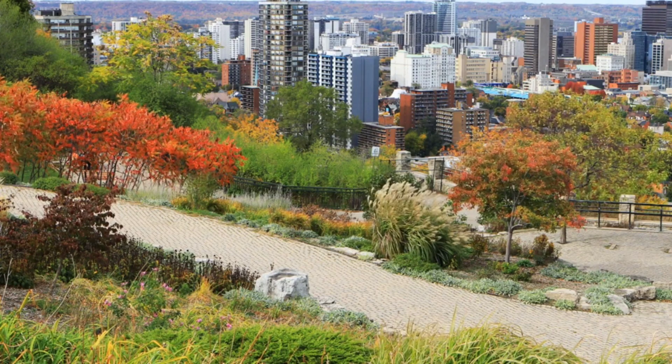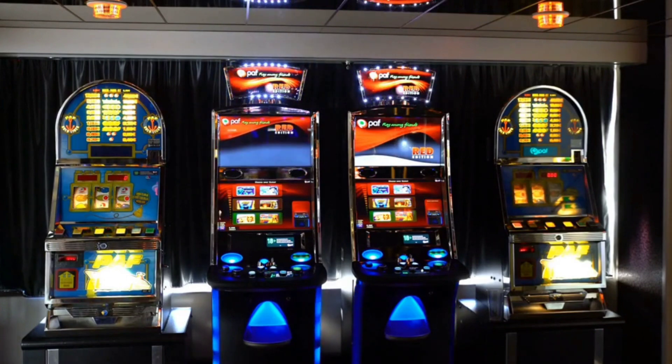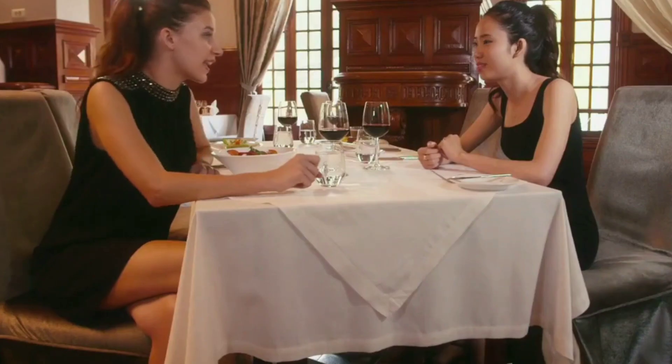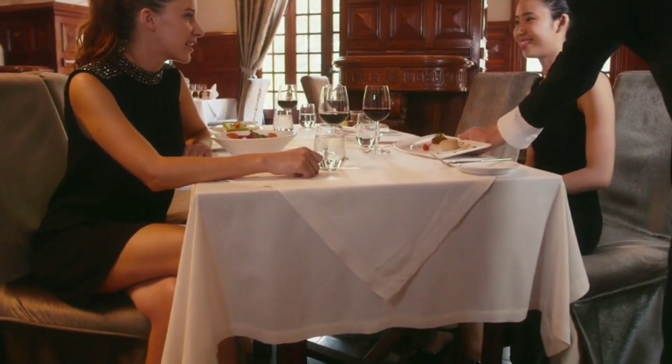Sky City Hamilton: If you're feeling lucky, why not try your hand at the tables or slot machines at Sky City Hamilton? This popular entertainment complex also offers restaurants, bars, and live entertainment.